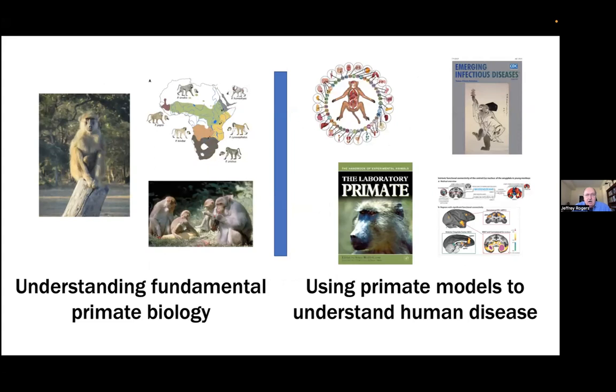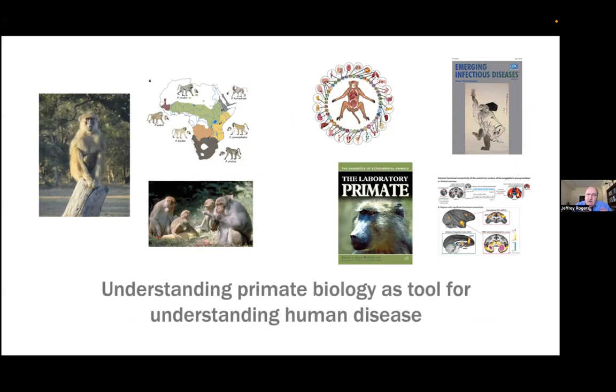There was a time a number of years ago where I used to think that there were really two different branches of primate genetics: understanding fundamental primate biology, and then a separate topic of using primates to understand human health and disease. But as we've learned more and more about the genetics and the genomics, we're really merging these two fields. I hope to show you with a couple of different examples how understanding primate biology really is a tool for understanding human health and disease.